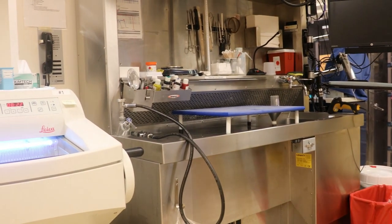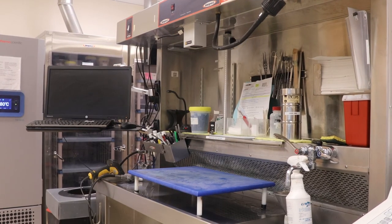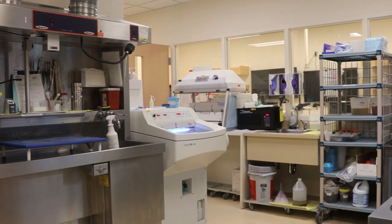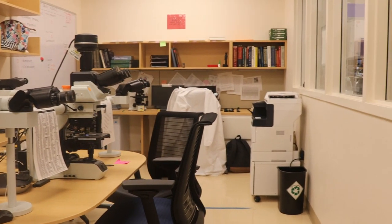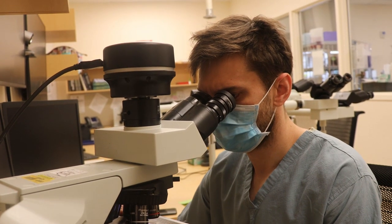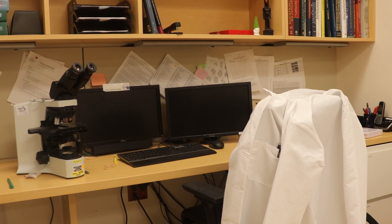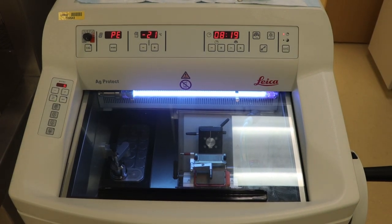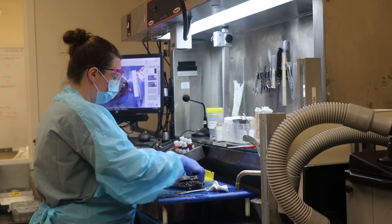Here we are at the Mott Women and Children's Hospital frozen section lab. The space here is very similar to what we have at UH, with three grossing stations and two cryostats. One of the main differences between our frozen lab at Mott and at UH is that we see exclusively pediatric and obstetric cases at Mott. The reading room here at Mott is larger than the one at UH, with a multi-headed scope and several single-headed scopes — plenty of space for the pathology attending, the pediatric pathology fellow, and the residents and medical students. All the equipment we use at Mott is the same as at the UH frozen lab, which makes the transition very simple.